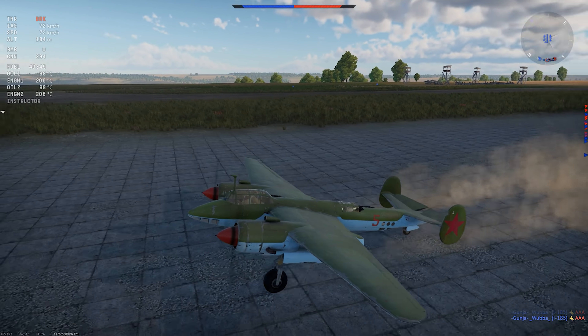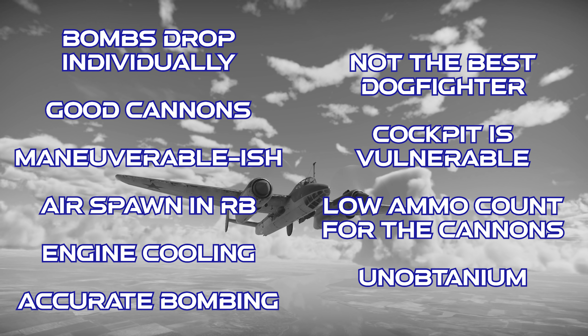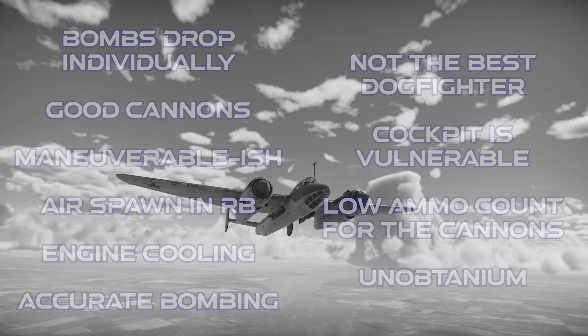To close out on the Tupolev Tu-2: this plane has individual drops for its bombs, which is a huge advantage in close air support. Its cannons punch really hard at this BR. It's surprisingly maneuverable-ish. It gets an air spawn in realistic battles. It has really strong engine cooling and can perform very accurate dive bombing. However, it's still not the best dogfighter, and after two or three turns its energy is going to be pretty low. Its cockpit isn't armored in any meaningful way. It doesn't get enough ammo for the Shvak cannons. And unfortunately, it's made out of a rare unobtainium alloy, so if you don't already have it, you'll never be able to get it.